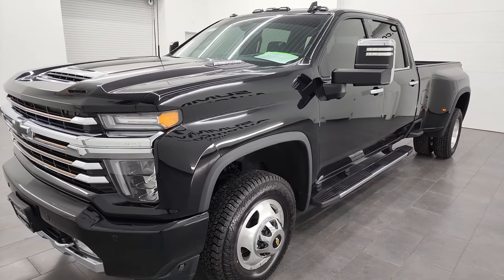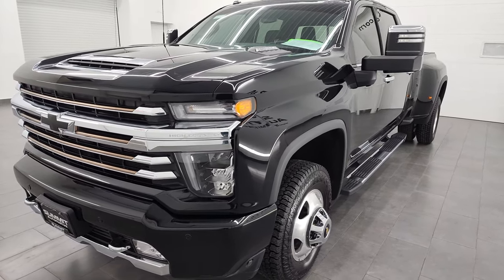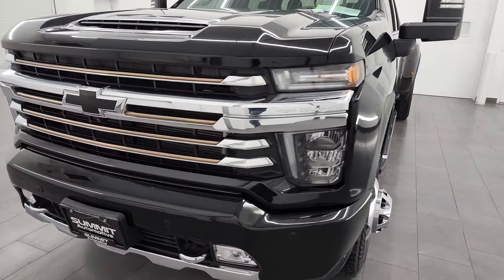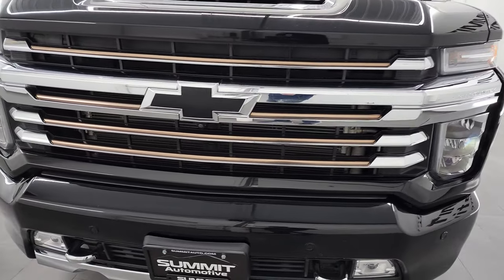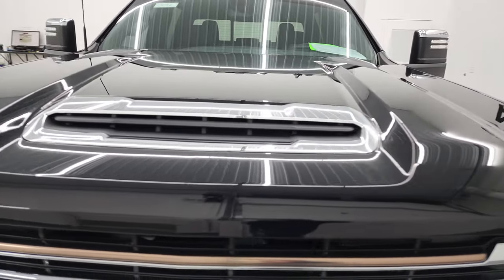It puts out 445 horsepower and it's paired up with the 10-speed automatic transmission. This truck has been fully safetied and inspected by our service shop, has a fresh oil and filter change, all the fluids have been checked and topped off, and it is 100% ready to go.